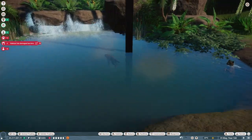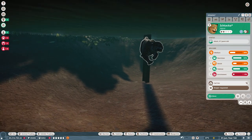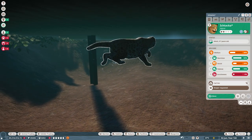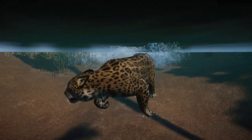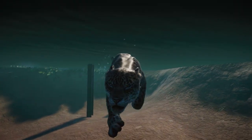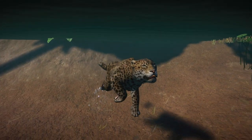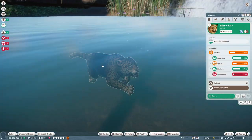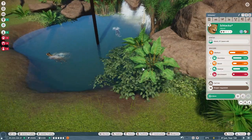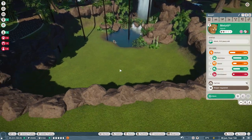Hello everyone, we are here with our beautiful jaguars in Planet Zoo. They are so cool — how they swim underwater! I did not expect this jaguar to just jump and dive like that, diving in the water. I have not seen a big cat in Planet Zoo do this before. It's really cool how jaguars have this ability to swim.